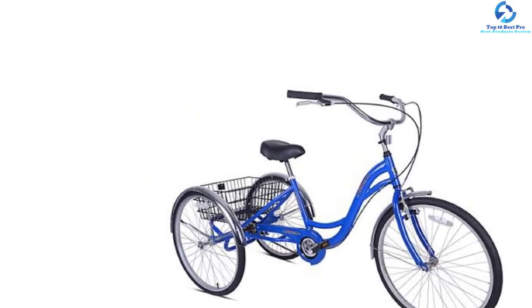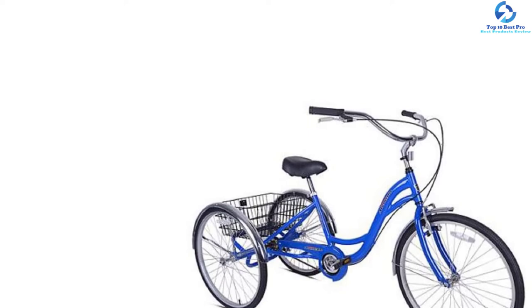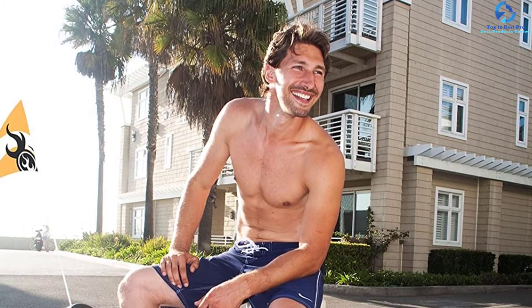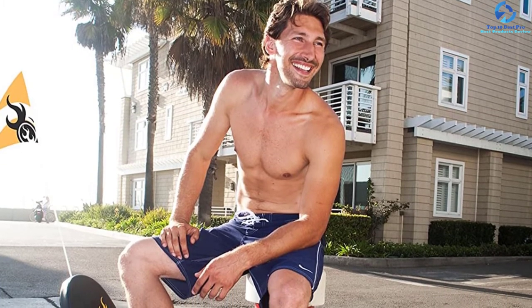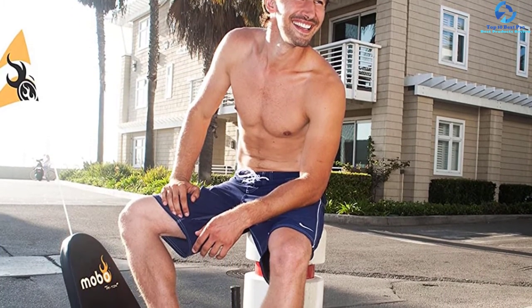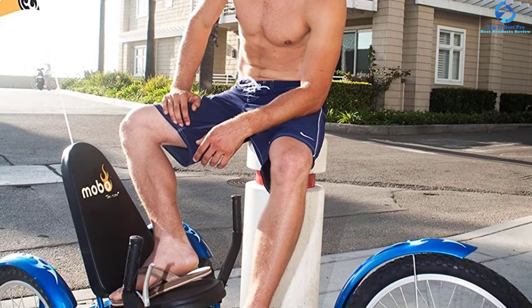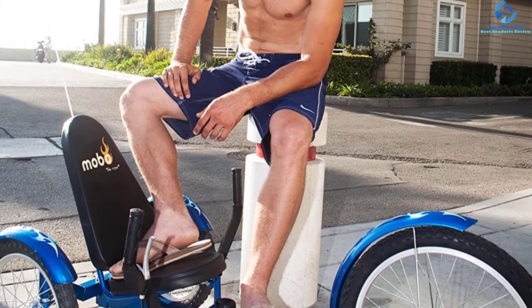The Kent Alameda comes with a rear basket for groceries and a comfortable seat built for lumbar back support. It features a cruiser handlebar and can hold up to 200 pounds comfortably. It is available in blue. Overall, this tricycle provides the comfort, stability, and safety needed by any rider.